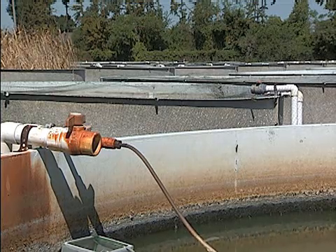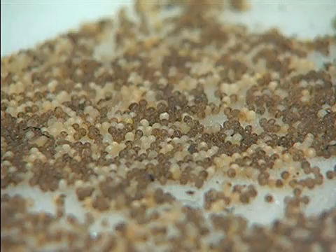Producers considering raising these minnows learned about ponds, egg collection and handling, stocking, nutrition, and diseases.